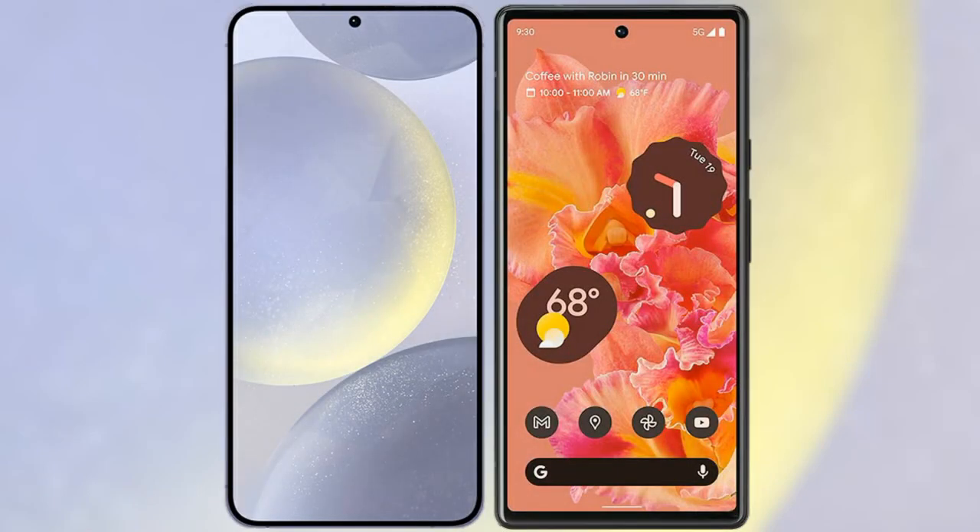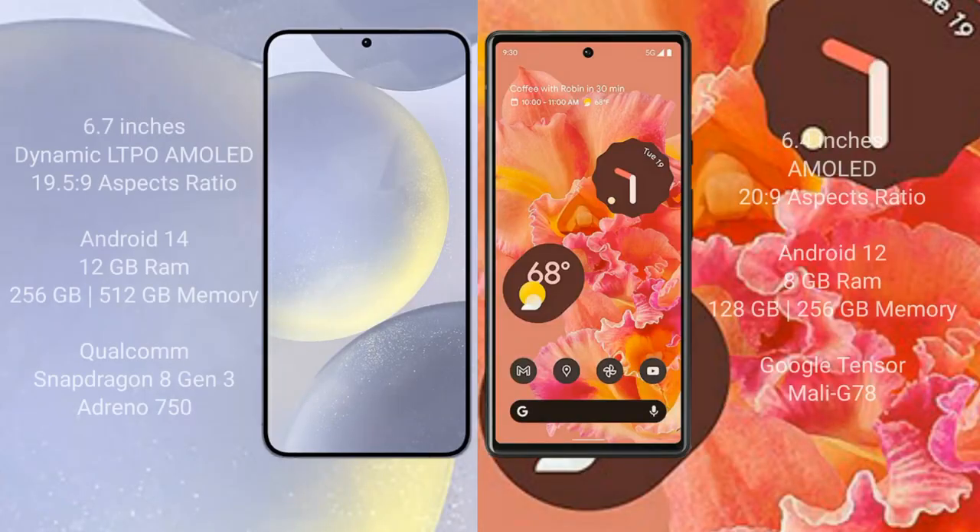I will compare the new Samsung Galaxy S24 Plus with Google Pixel 6. Samsung Galaxy S24 Plus comes with a 6.7-inch Dynamic LTPO AMOLED display and Gorilla Glass Victus 2. Google Pixel 6 comes with a 6.4-inch AMOLED display and Gorilla Glass Victus.